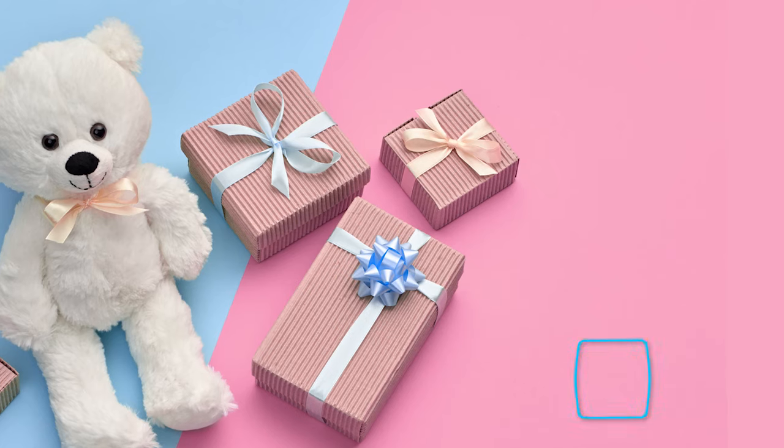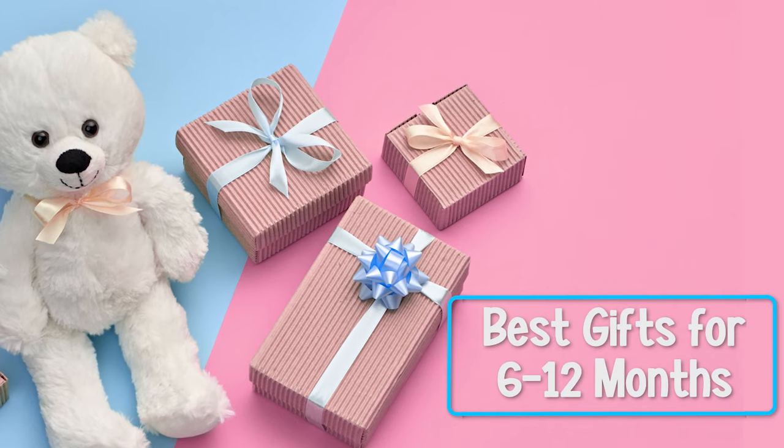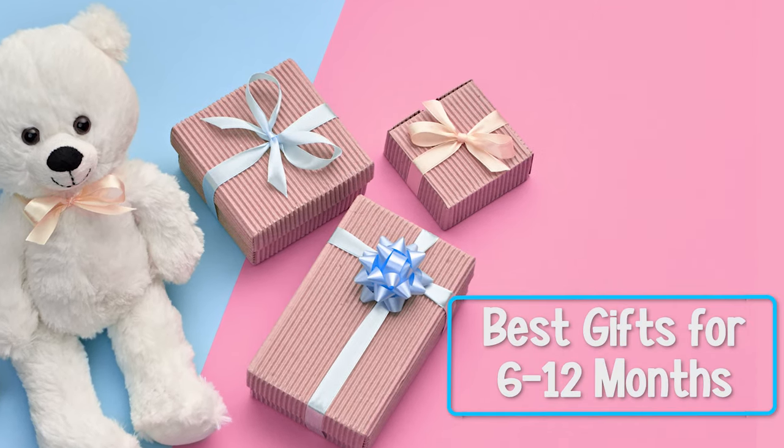If you're struggling to figure out what you can buy a six to twelve month old baby, then this video is exactly what you need as I cover the must-have toys for six to twelve months of age and tell you which toys you should definitely avoid buying at this age. So make sure you stick around to hear that.